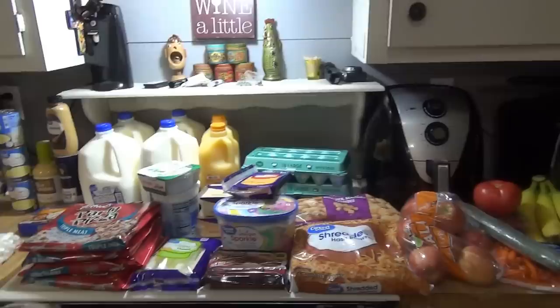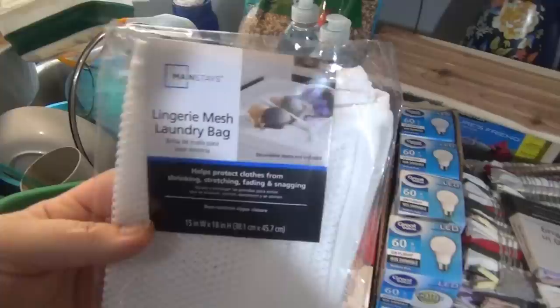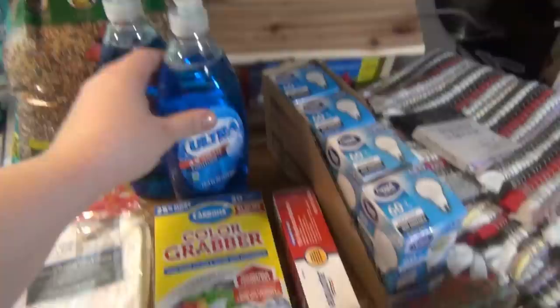Here is everything I ordered from Walmart. They were out of two things and I had a couple substitutions — they didn't have strawberries and didn't have sour cream, so I'll have to live without those. The total for all of this was $144. Starting with the non-food items: I like having the kids put their dirty socks in a little laundry bag, but the zipper on the old one broke — it was from Dollar Tree — so I bought this one from Walmart. I also got some color catchers, which I really like.